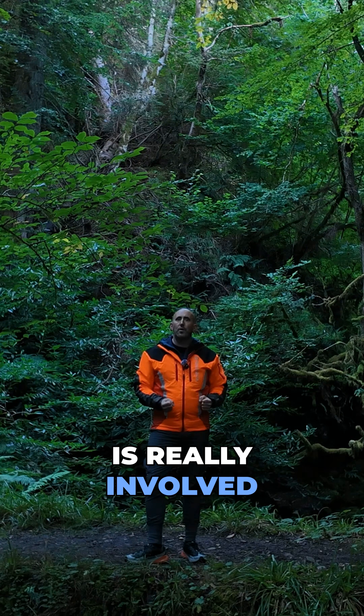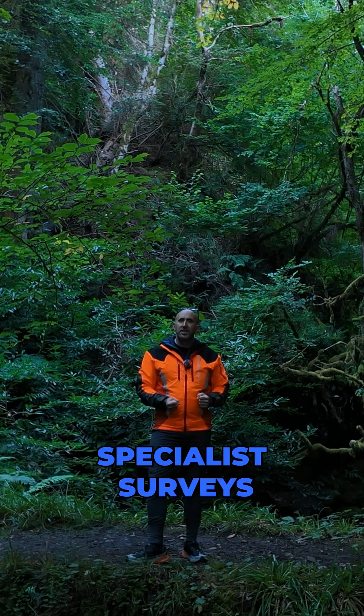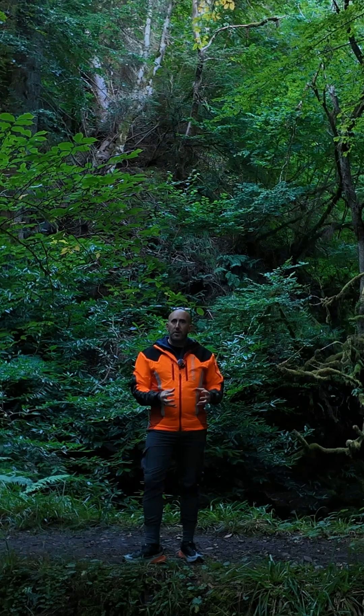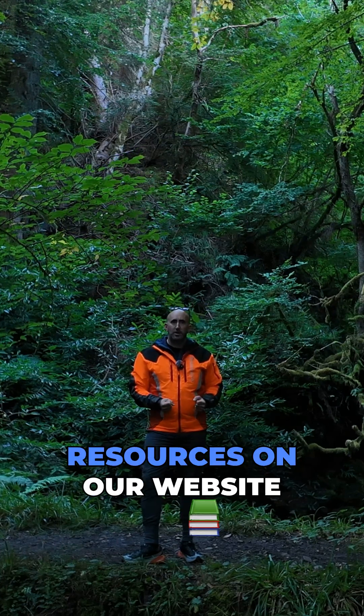If you want to find out what is really involved in one of these specialist surveys, click the link below and it will take you through to a video we have done just on that. There are also some free resources on our website.